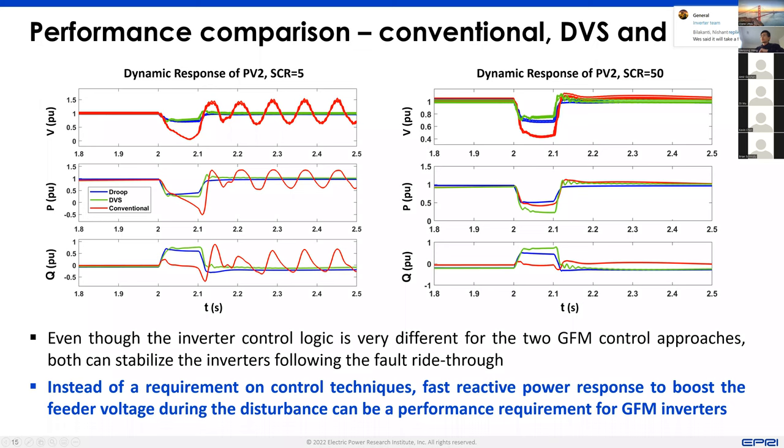This set of studies gives very promising results: instead of developing a requirement based on specific control techniques used for grid forming, we can probably develop some system performance requirements — like fast reactive power response — as the requirements for grid forming to enable weak grid operation or even islanded operation.